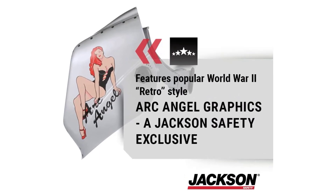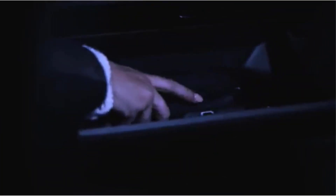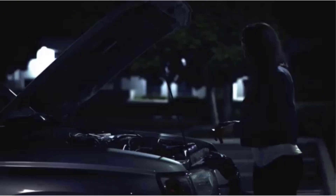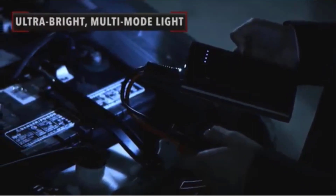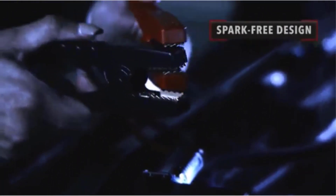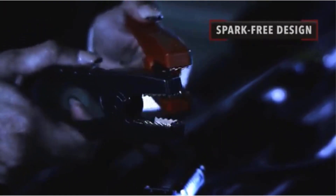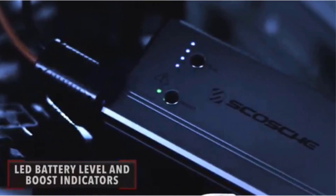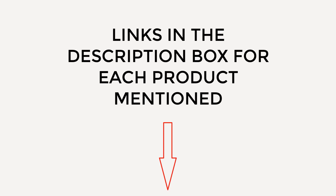The best portable jump-starters can be literal lifesavers. They'll jump-start your car when the battery is flat, but many of them bring extras that can be just as useful. I did extensive research, read tons of reviews, and compiled a list of the best portable jump-starters from reputable brands. After much research, I found these products very helpful. If you want to know about the price and other information, be sure to check the description. So without any further delay, let's jump into the video.